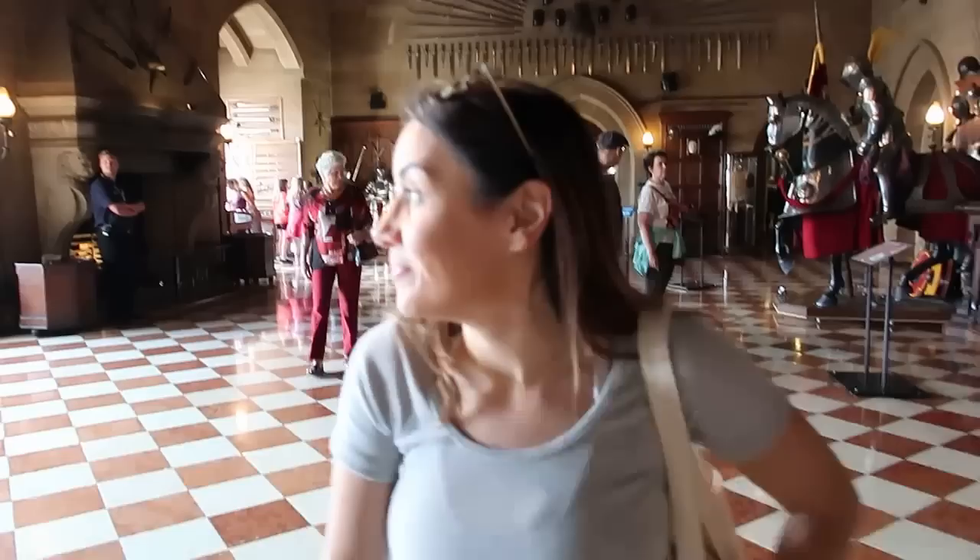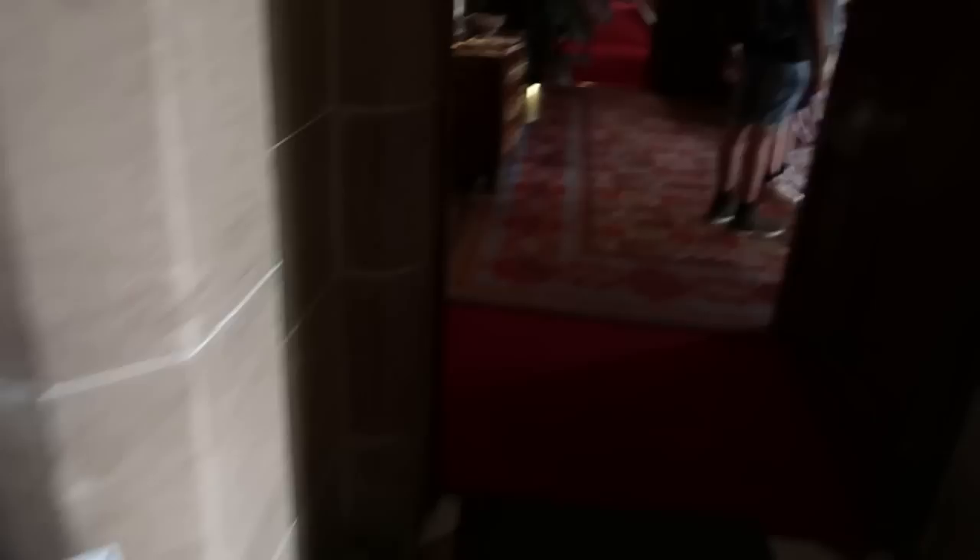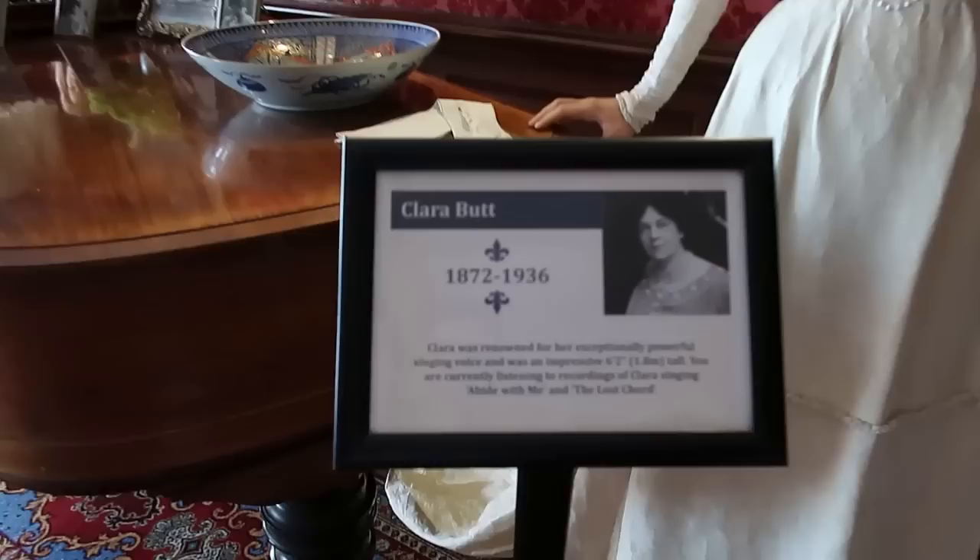Look at all those swords above the door and these horses in their armour — it's just like 'don't mess with us.' We're heading this way now. Royal Weekend Party 1898 — we're in the gentleman's pit. It looks like this is where they'd have a drink and play a few games.